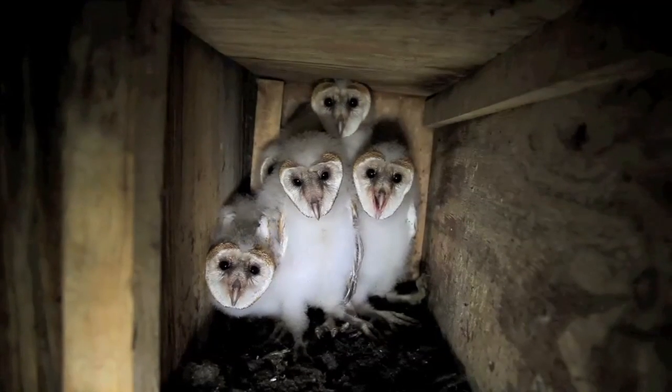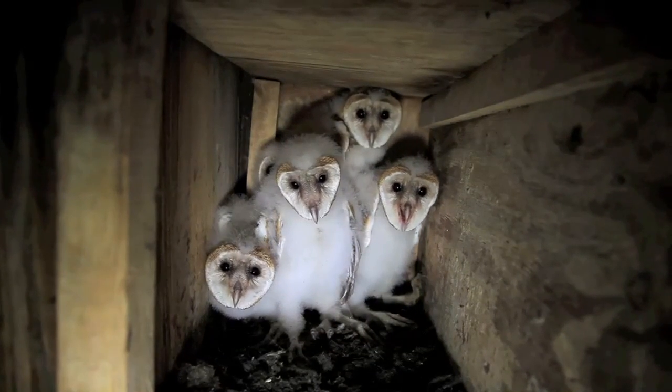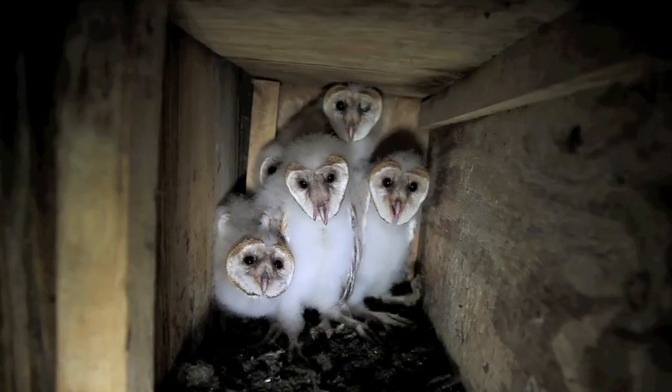However, the Division of Wildlife thinks that there are a lot more barn owls in the state, and so we would like to hear from you if you have one in your barn.